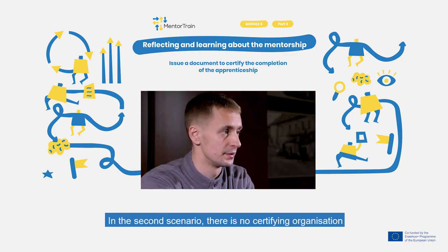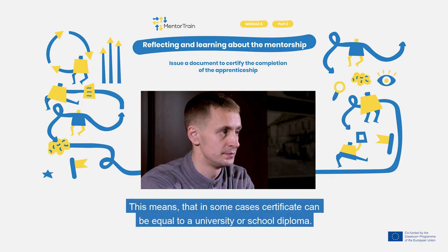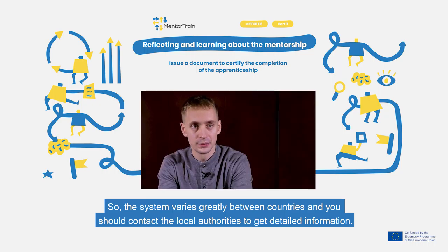In the second scenario, there is no certifying organisation, and going through an assessment as part of the curriculum is sufficient to conclude the apprenticeship. This means that in some cases, a certificate can be equal to a university or a school diploma. So the system varies greatly between countries and you should contact the local authorities to get detailed information.